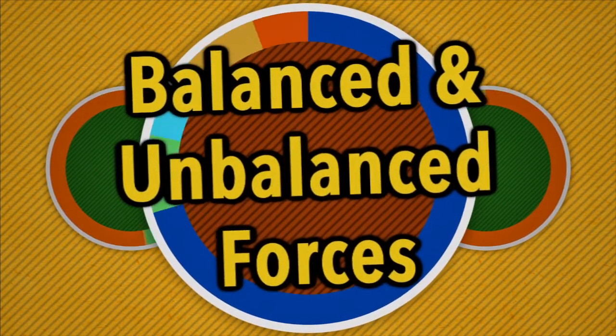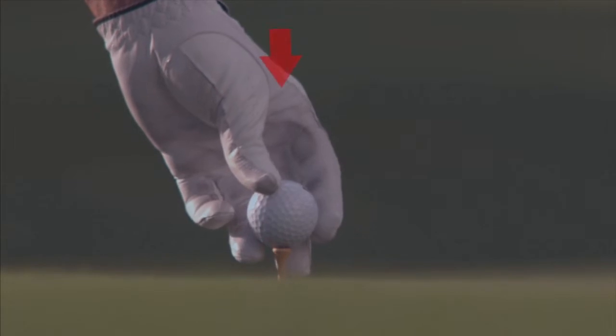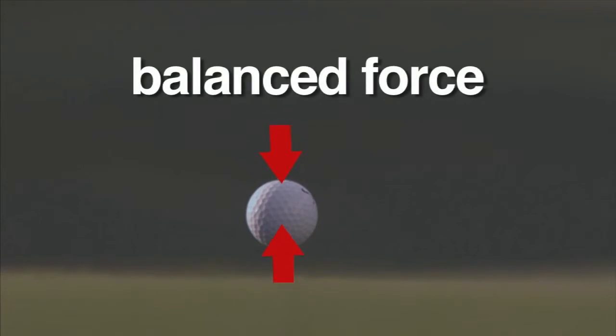Balanced and Unbalanced Forces. When an object, such as a golf ball, is not moving, we say that the force is balanced. Gravity pulls it down towards the ground, and the ground pushes the ball back up. Balanced force is when two equal forces work in opposite directions of each other. The ball is kept in place by a balanced force.